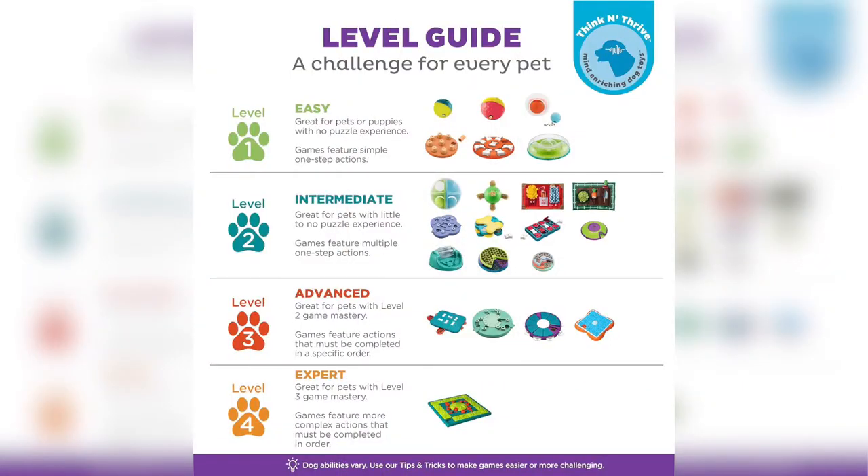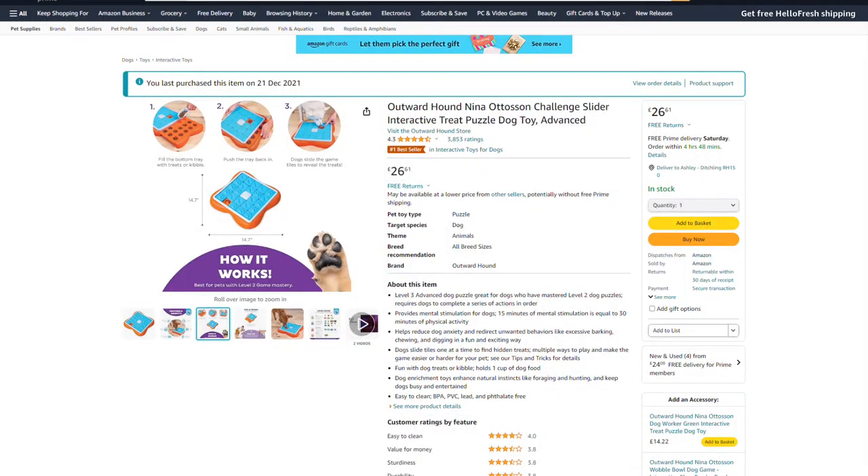This is the Challenge Slider. It's a level three difficulty puzzle dog toy, the second hardest toy created by Nina Ottosson and found on Amazon. However, we don't actually have dogs — we have cats. Yet for all the hundreds of toys we've bought our four cats over the last 13 years, the majority of them have honestly been pretty crap, especially puzzle cat toys. So here we are having to buy dog toys — but can they complete it?